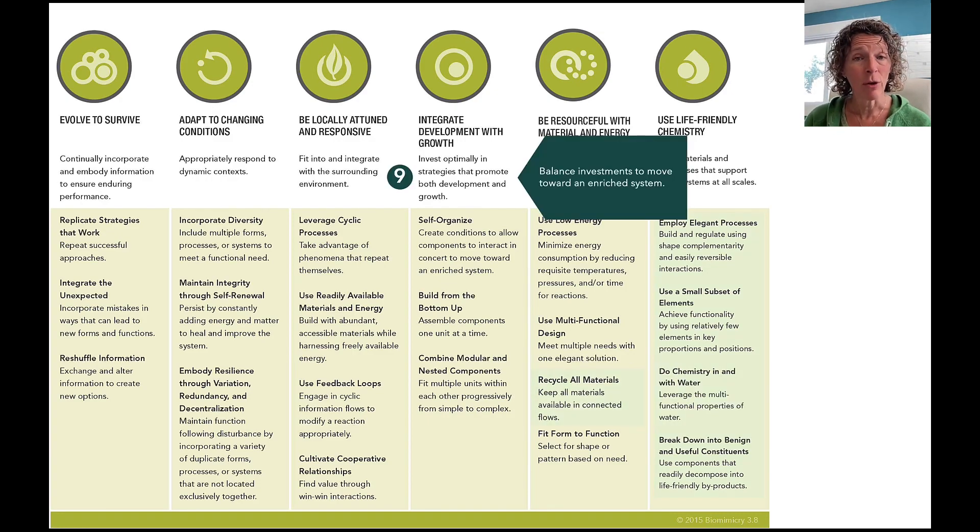Our ninth change is also a definitional change, to be clearer about 'Integrate Development with Growth' by not just repeating development and growth in the definition. What we're really talking about is how you invest — time, energy, resources, and effort — so balancing investments to move towards an enriched system. The reason you want to balance development with growth is that the overall system is better because of it: it's an enriched system. None of these definition changes alter the fundamental meaning of what the Life's Principle was about, but they are more explicit and clear.